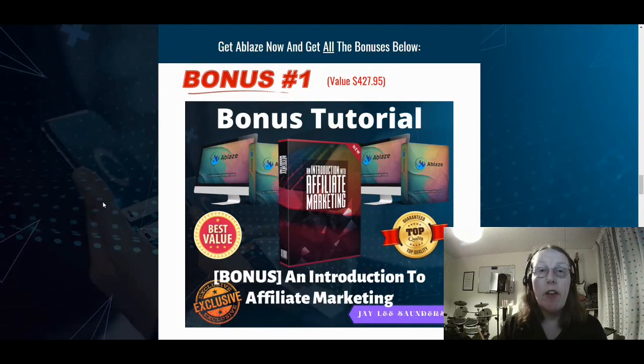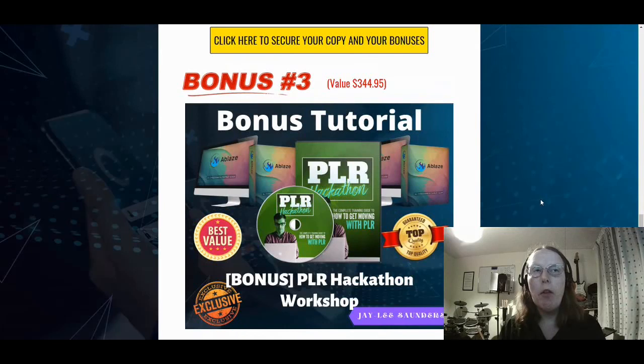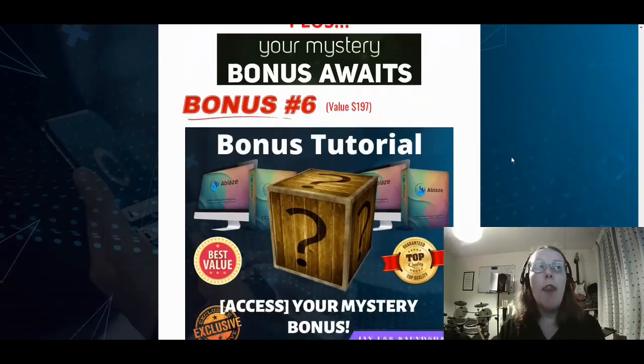Let's do a quick overview of the bonuses again to remind you of what you're getting through my exclusive bonus bundle. Bonus one: introduction to affiliate marketing — the basic information you need to understand what affiliate marketing is. Bonus two: YouTube Ads Excellence — a video course on how to advertise on YouTube. Bonus three: the private label rights hackathon workshop — a four-day over-the-shoulder workshop from start to finish on finding PLR products, promoting them, and keeping 100% of commissions. Bonus four: the traffic handbook — hints, tips, and tricks for getting more traffic to your high ticket sales or promotional offers. Bonus five: access to all the vendor bonuses.